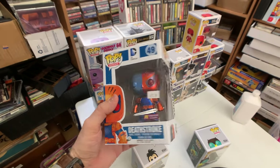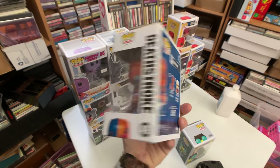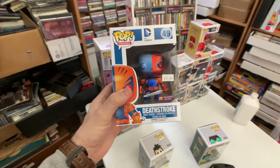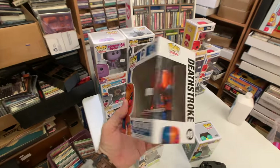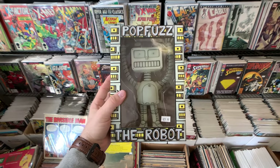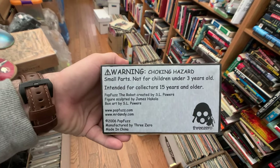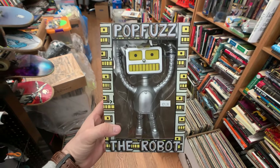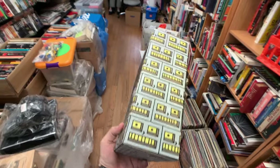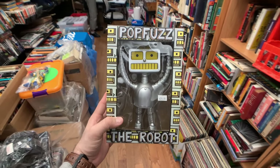Look at this right here — this Deathstroke. I have my eye on that one. I've been looking for that Deathstroke for quite a while. This metallic Deathstroke looks so cool, and finding one in good condition has proven difficult for me. I am so glad — definitely picking this up. And what we have right here is actually his own toy that he had made in 2006 — Pop Fuzz the Robot. As a souvenir I think I'm going to have to grab one of these. Pretty cool design.